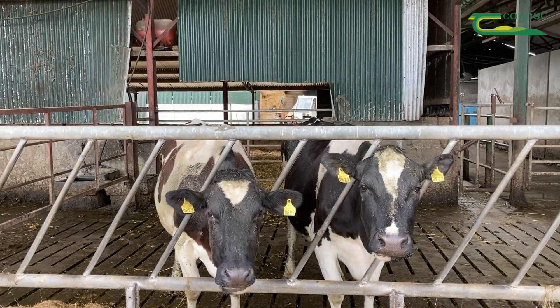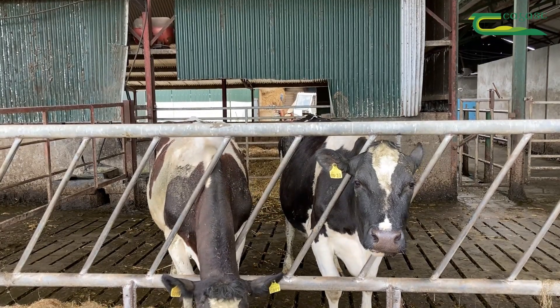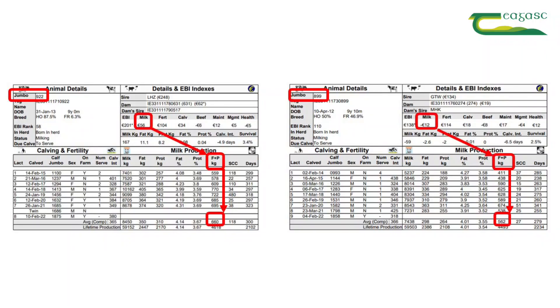So the key difference — both cows are very similar, both are eight and nine lactation, both have very good fertility, both have over 100 fertility. The main difference is one cow has a milk sub index of 50 and the other cow has a milk sub index of minus 12, and those figures are showing true with the milk recording. It's proven that the cow with the higher milk sub index is delivering a lot more milk than the cow with the lower sub index.